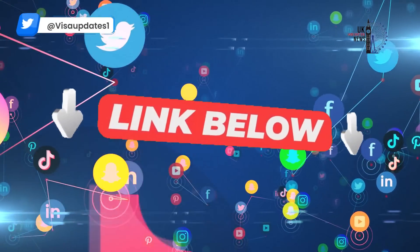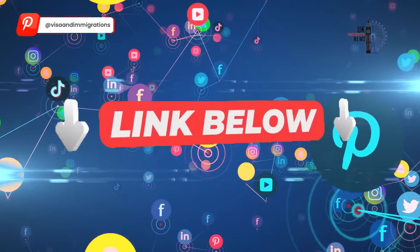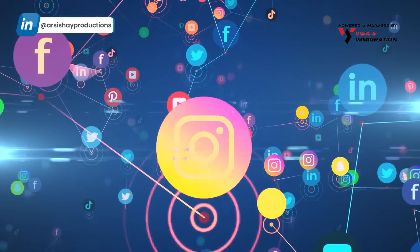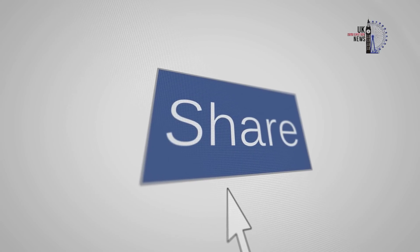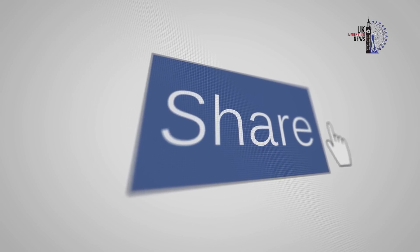Before we start, make sure to follow us on Facebook and Instagram by clicking the links in the description box below. Also do share this video with your friends and family who you think would want to know this information.